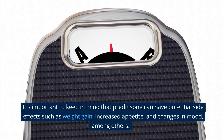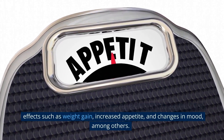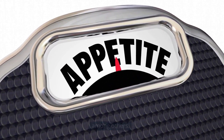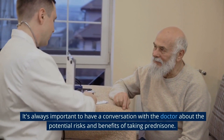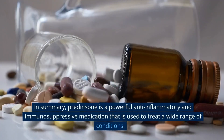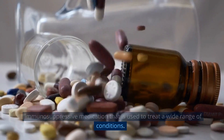It's important to keep in mind that prednisone can have potential side effects, such as weight gain, increased appetite, and changes in mood, among others. It's always important to have a conversation with your doctor about the potential risks and benefits of taking prednisone.